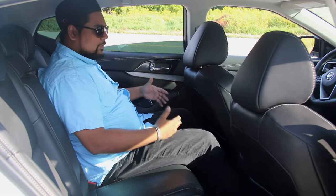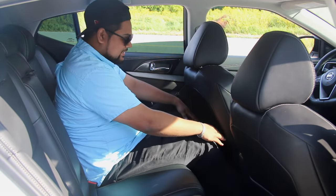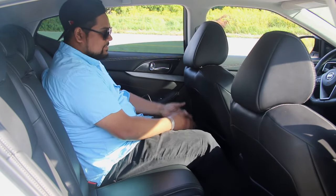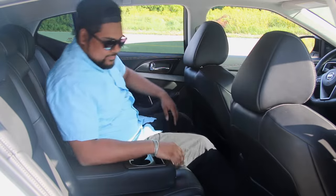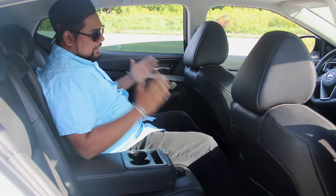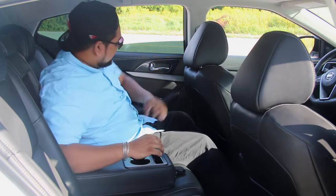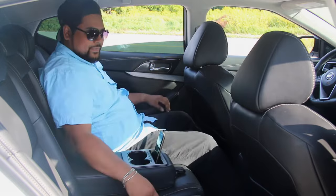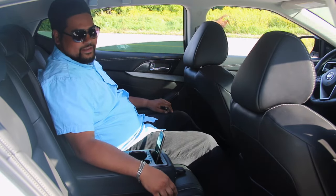Continuing on with the rear seat space — look at this. I have about 2 to 3 inches of space. My legs are well under the seat with great space — I'm comfortable. And if I drop this down, I'm really comfortable. I feel like I'm in the driver's seat because there's great padding here, great padding here. There are 2 cup holders and a cell phone tray. Good job, Infiniti. I mean, Nissan. I thought this was an Infiniti back here.